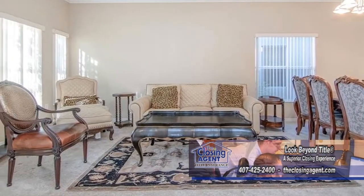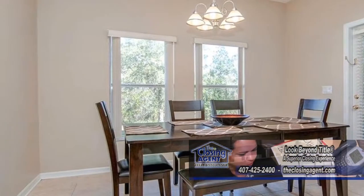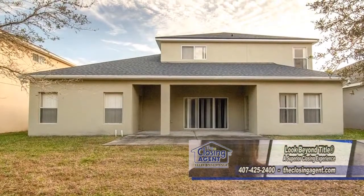The living room and dining room combination is a great place to entertain. The kitchen has a huge eating space overlooking the rear of the home. Enjoy quiet evenings on the back patio.